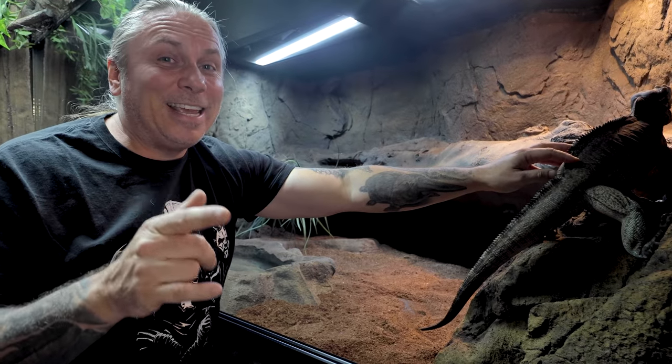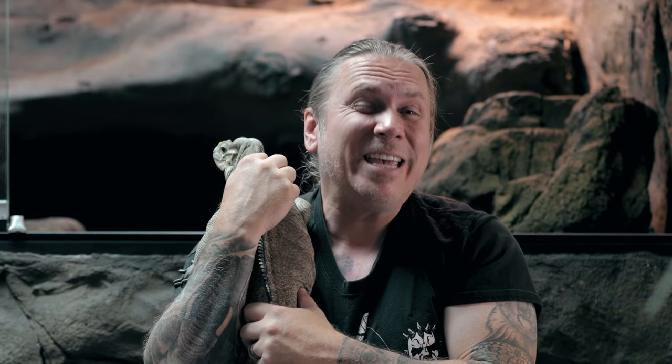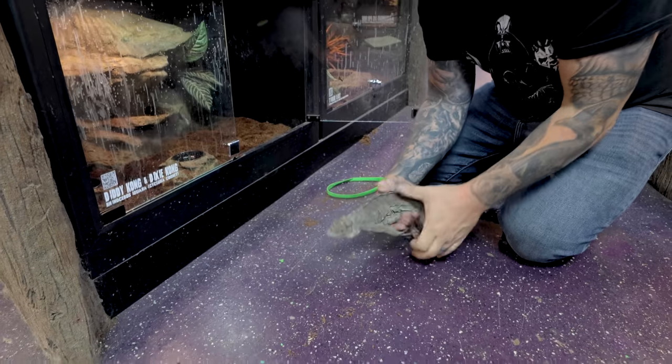We're gonna go ahead and get Dixie and Diddy a new home, but they're still kind of crazy, so I'm sure moving them's gonna be a little bit of a chore. I'm not gonna lie to you. This is one of the prettiest banana ball pythons I've ever seen in my entire life. I'm in trouble. Please don't bite me, please don't bite me.